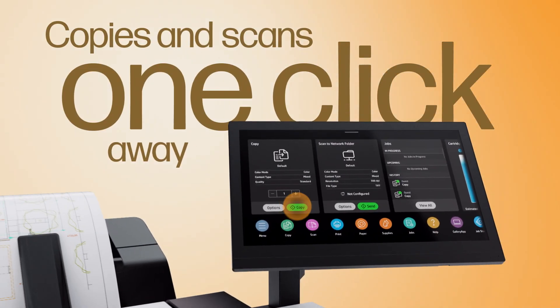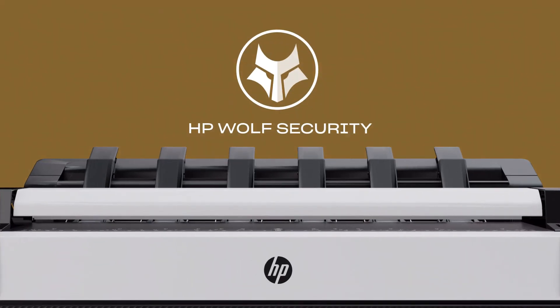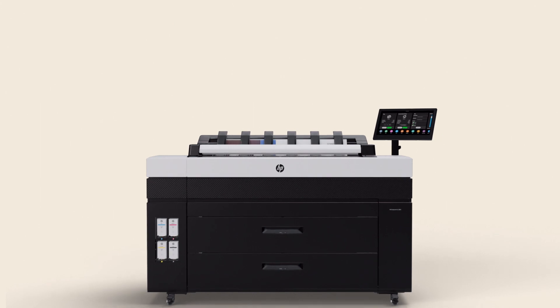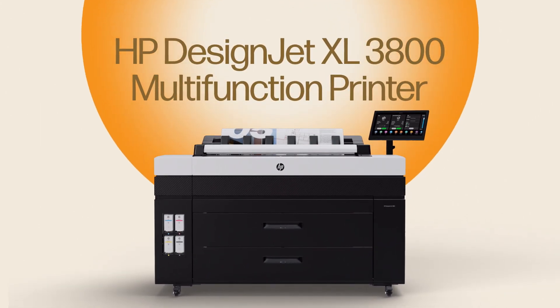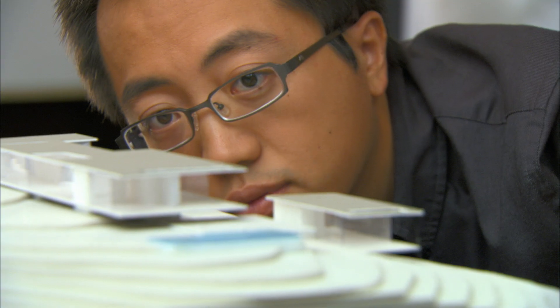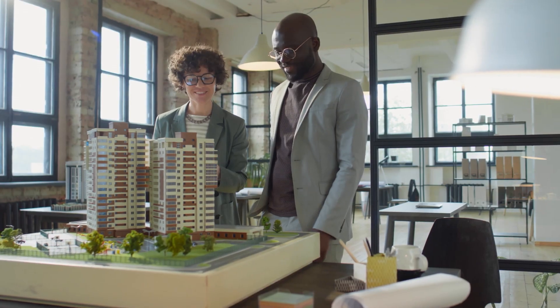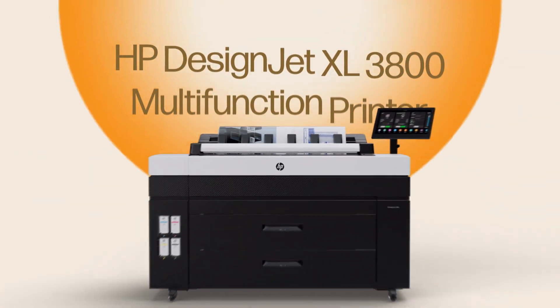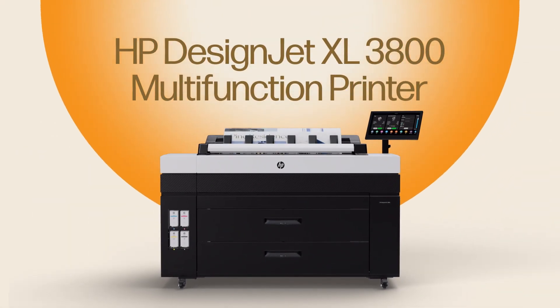Copies and scans are one click away, and all this is wrapped up in the world's most secure large format printer. Next level productivity, happy printing employees, world-class security — no compromises. HP DesignJet XL3800 multi-function printer.